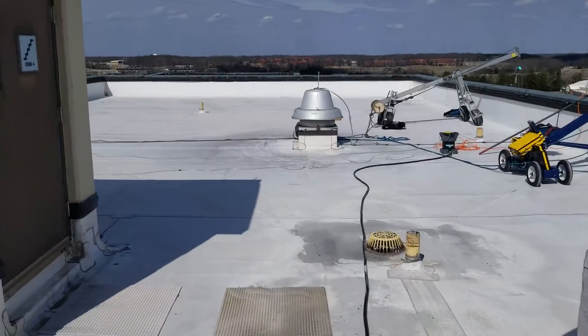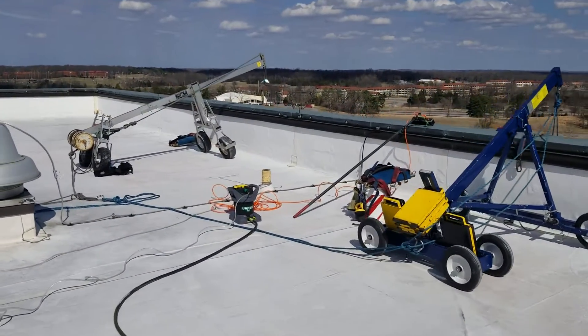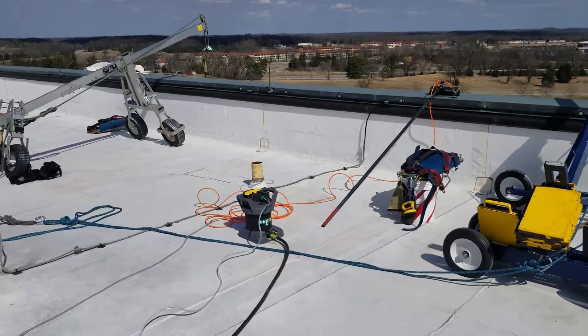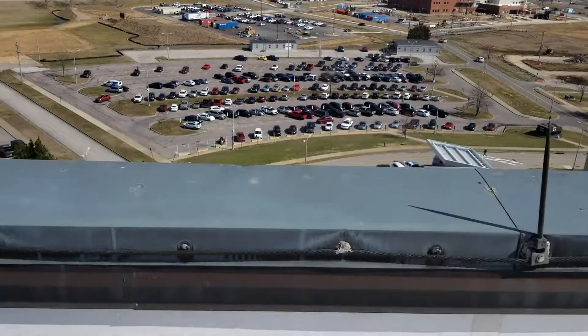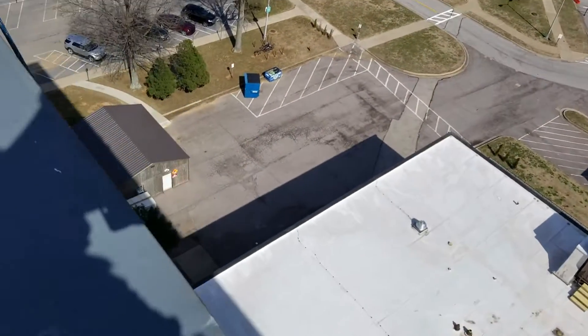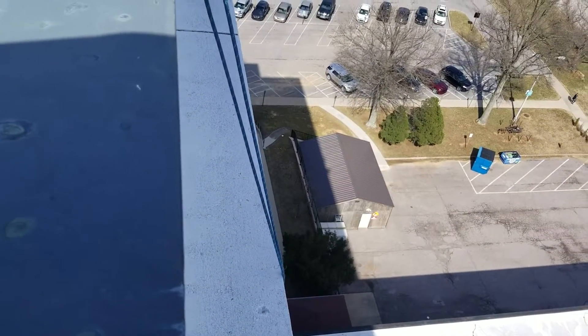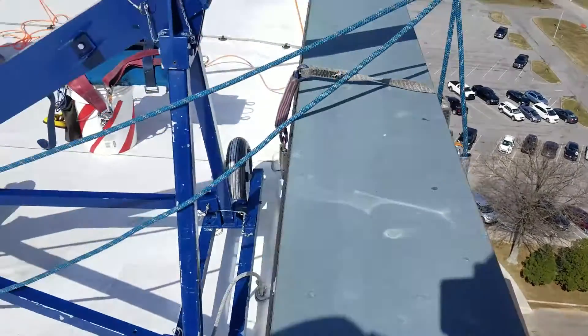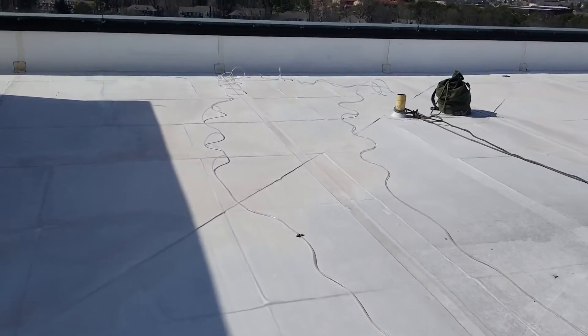Hey hey, Wild Bill. So everything's rigged, ready to rock and roll. We're going to drop off the edge over here onto this ledge. There's one just like that on the other side, or down below that, on every floor. We're going to walk that ledge and clean the windows with our water-fed pole system.